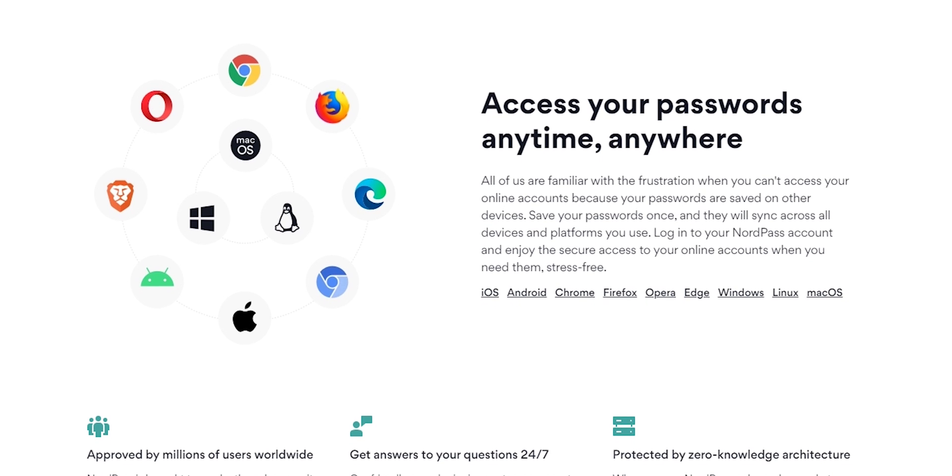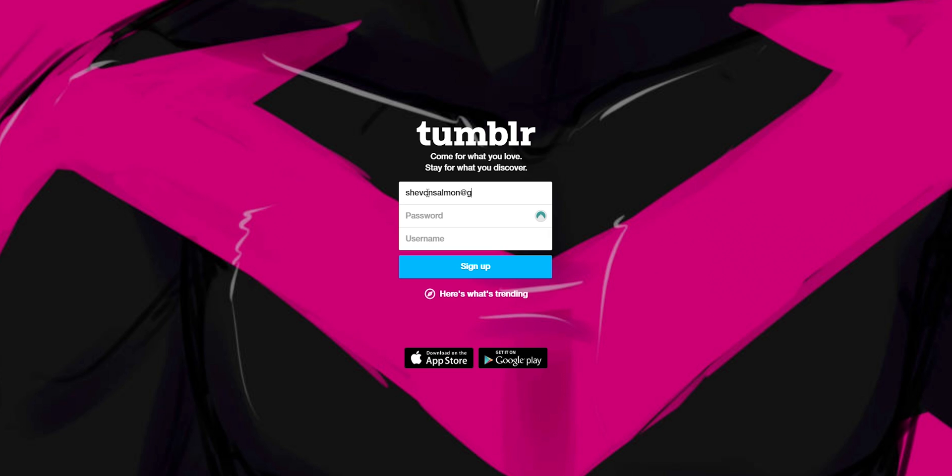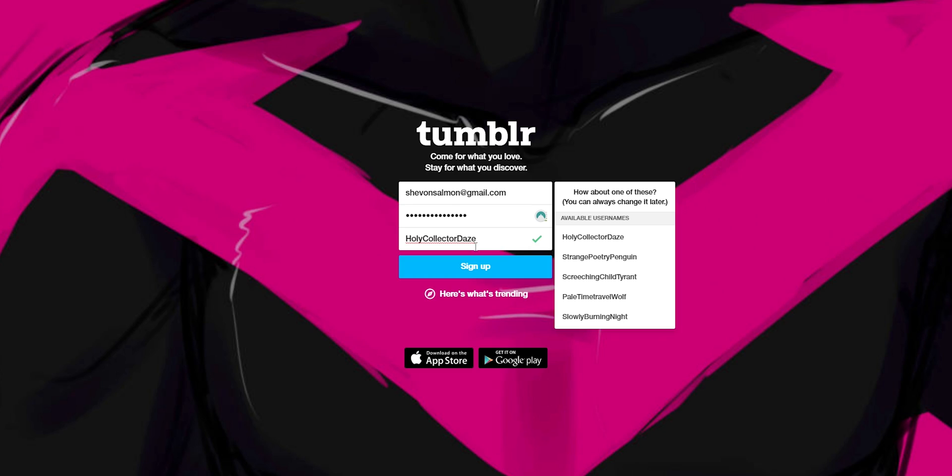Users on the free subscription enjoy many of the same benefits as premium users, including standard features offered by most password managers such as a password generator, which generates a password for you automatically. There's also an auto-fill and auto-save function — when you try to log in, it will just auto-fill the password you already have saved, which saves a lot of time.